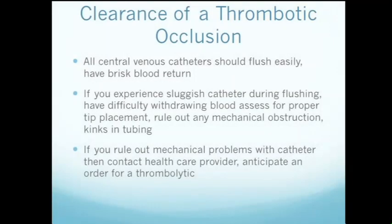All central venous catheters should flush easily and have brisk blood return. If you experience a sluggish catheter during flushing or have difficulty withdrawing blood, assess for proper tip placement and rule out any mechanical obstructions such as kinks in the tubing. If you have ruled out any mechanical problems, contact the health care provider and anticipate an order for a thrombolytic.